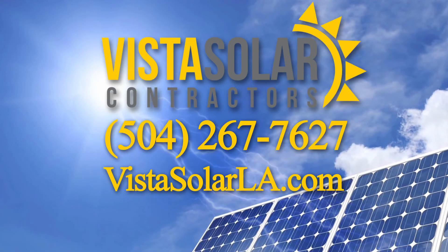Just give us a chance to prove that we have a solution that will deliver a return on investment quicker than anybody else in the market. Call Vista Solar today and find out how much you can save on your energy bills: 504-267-7627, or go to VistaSolarLA.com.